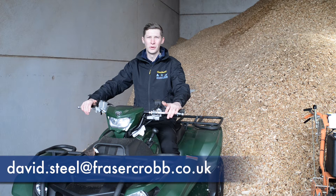Here at Fraser CROB we have a vast range of hire equipment perfect for both the domestic and commercial user.